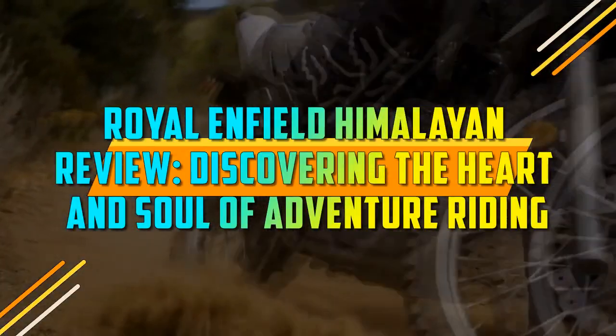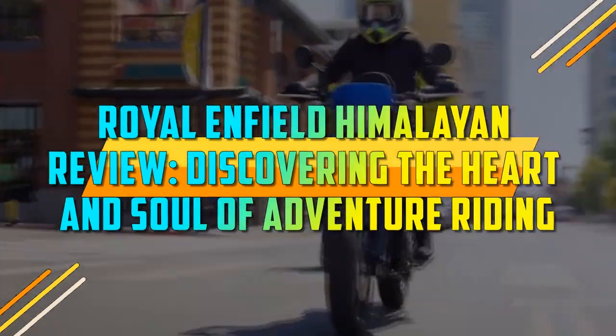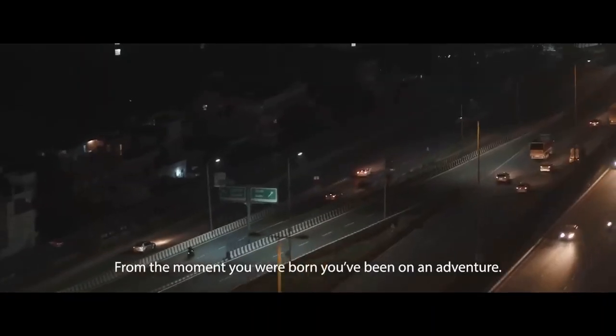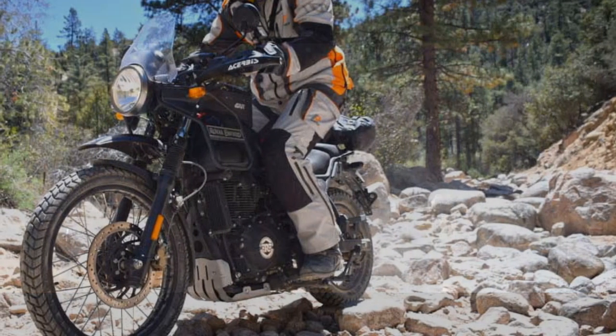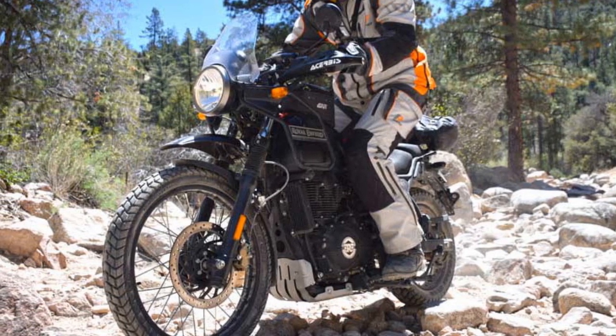Royal Enfield Himalayan Review: Discovering the Heart and Soul of Adventure Riding. The Royal Enfield Himalayan has captured the hearts of motorcycle enthusiasts around the world with its rugged charm and timeless design. As an adventure touring motorcycle, it promises to take riders on unforgettable journeys, offering a unique blend of classic aesthetics and modern functionality.